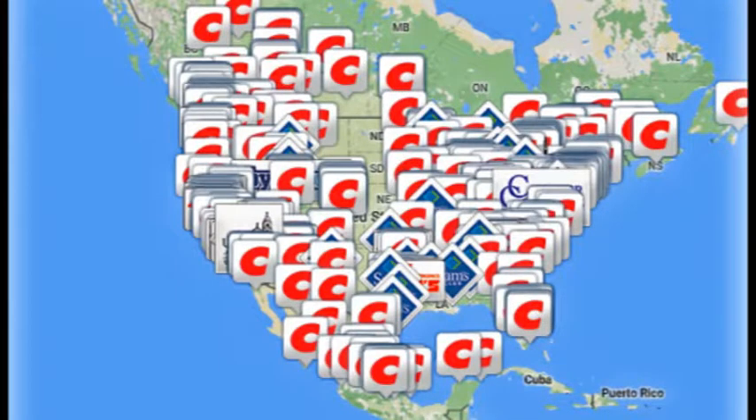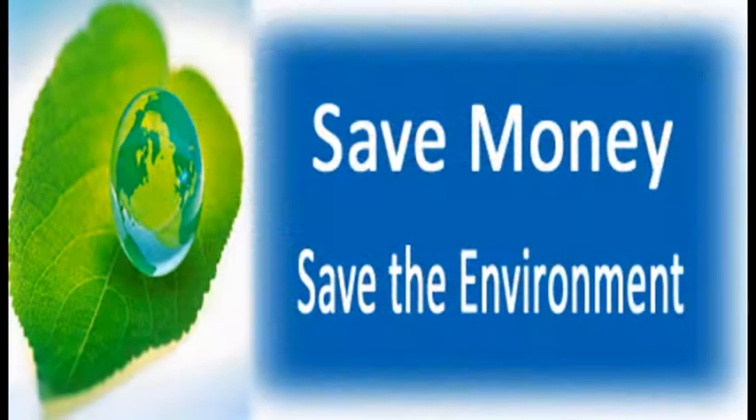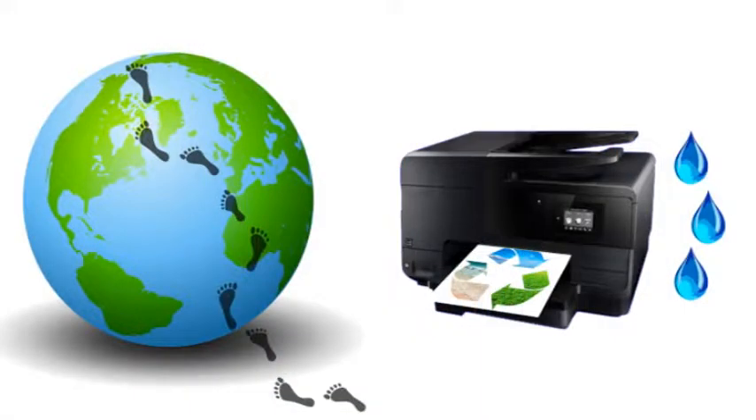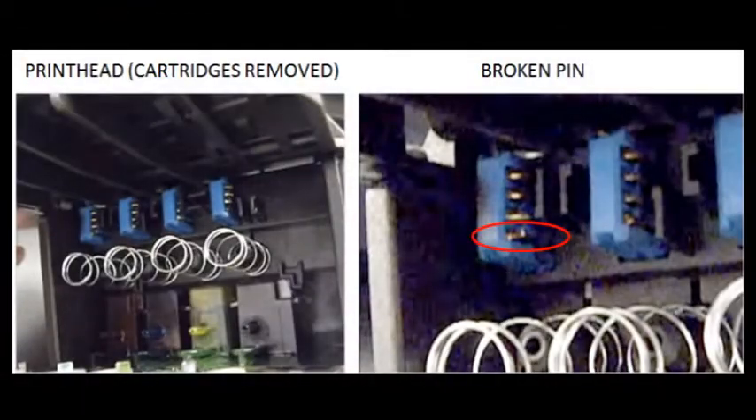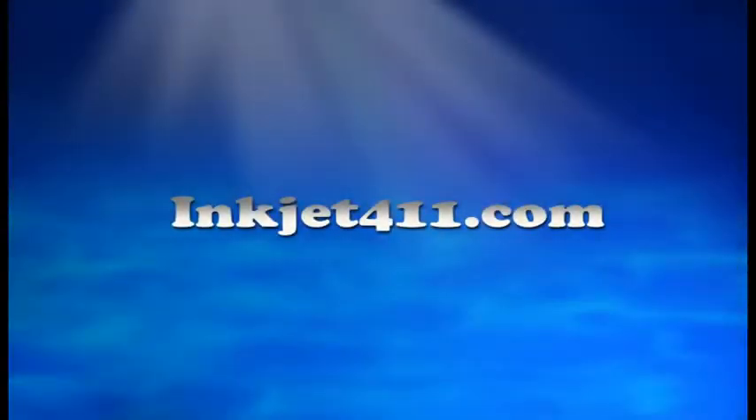Look for 'genuine' or 'original' on ink packaging. For more information on North American ink refill services at a major retailer located near you, and should you wish to save around 50% on ink costs and support the environment, or if you are seeking advanced printer problem resolutions, please visit inkjet411.com.